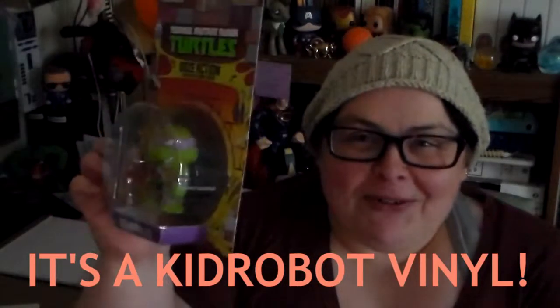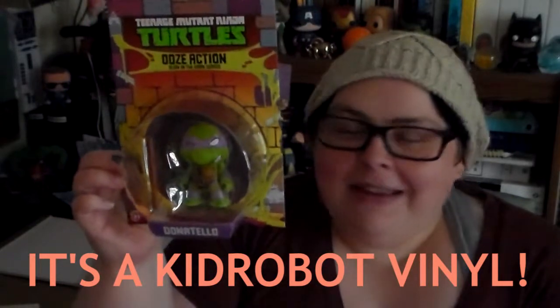And continuing the theme of my favorite turtle is an actual Teenage Mutant Ninja Turtle Donatello turtle. God, they know me well. And we have a Mega Man thing. Air freshener. Mega Man air freshener.